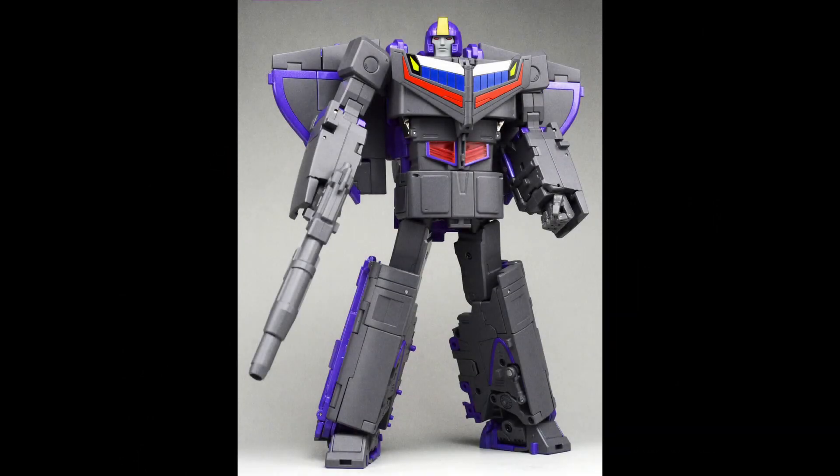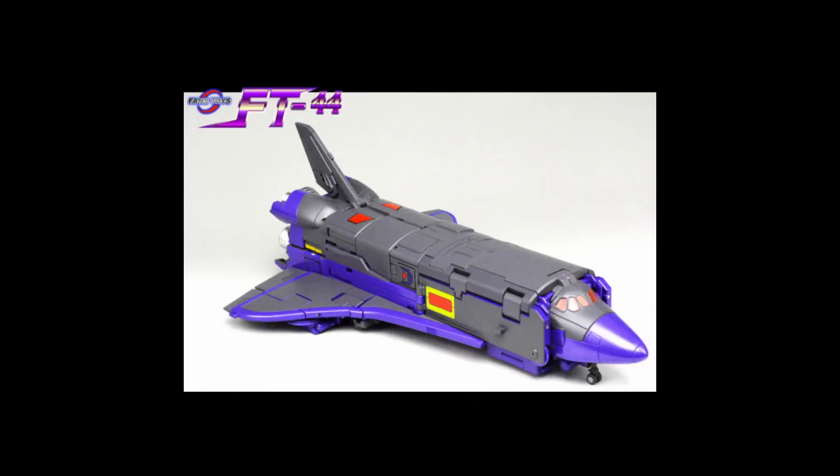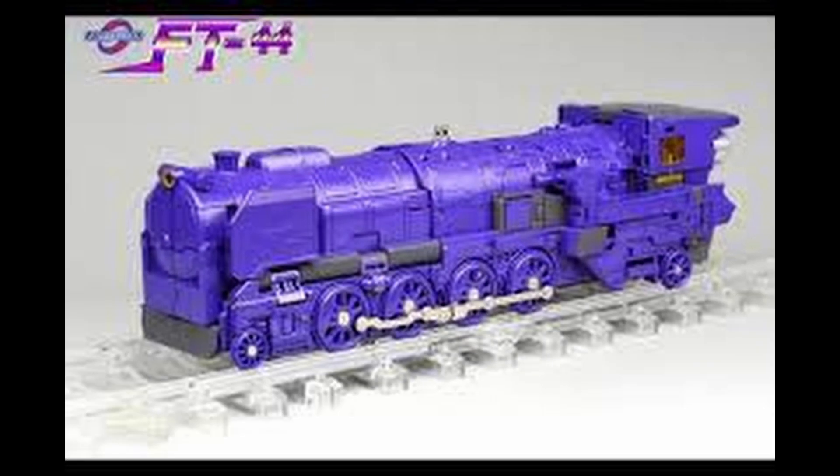Number five is Fans Toys Thomas — their Masterpiece-scale Astrotrain. I was really interested in this mostly because of the engineering of a Masterpiece-scale triple changer, and because I actually really like Astrotrain. I got into him through episodes like Triple Takeover and the one where he's worshipped as a god by some aliens. With this figure, I think all three modes are great — usually triple changers have one compromised mode, but I don't feel like any are sacrificed here. Only minor wish is a bit more articulation in robot mode, but this is easily the best Astrotrain out there.